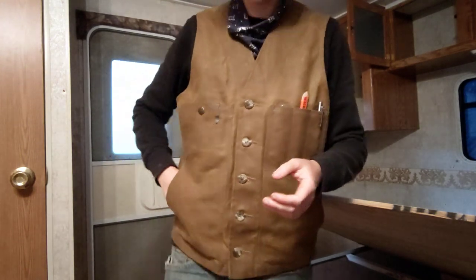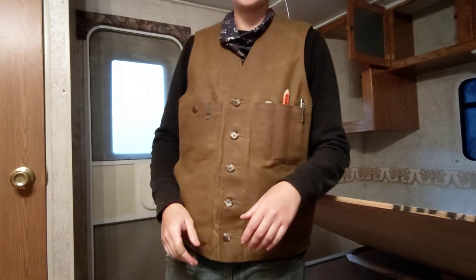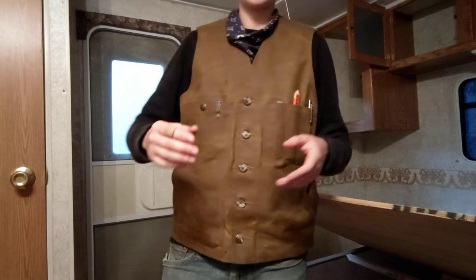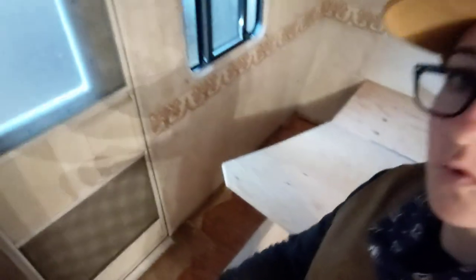I'm wearing jeans today. I wanted to have something with a little more flexibility compared to my waxed canvas pants, just because I'm working in some pretty tight areas — I'm cutting up all of this carpet — and I just wanted to wear something a little more flexible and forgiving so that I could really maneuver through here.